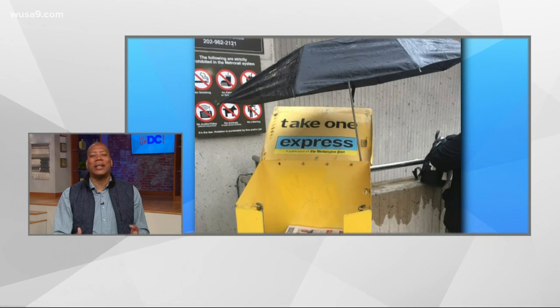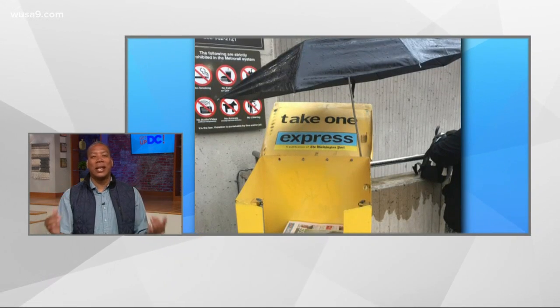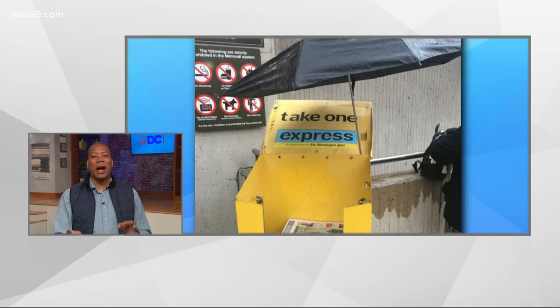This is the most DC thing because the newspaper is very important in this town — not because we read it, but because this is how we line our tables to eat crabs. I am very surprised that so many papers are left there, because come May you're going to find all those Express papers spread all across tables in the DMV, covered in shells.